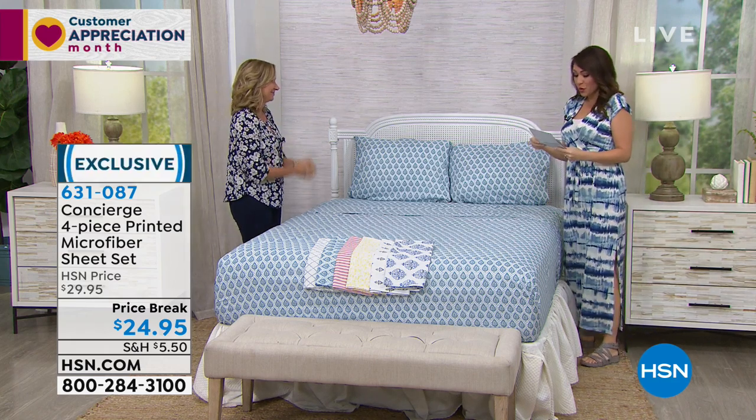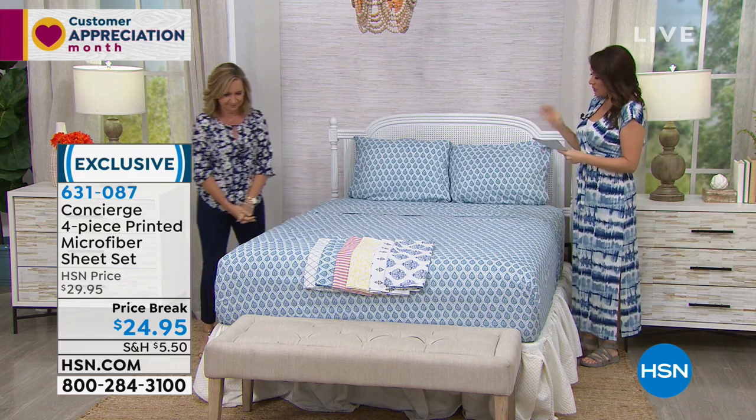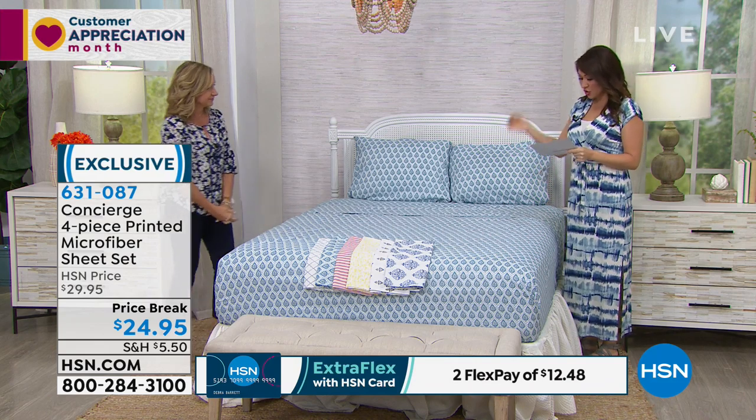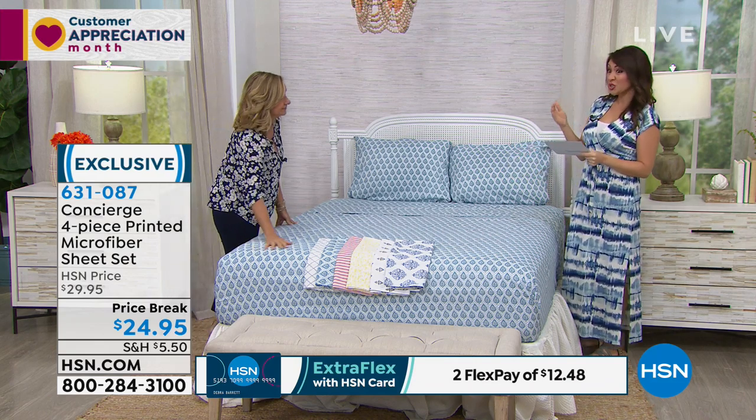Absolutely. So this is a four-piece set. This is from Concierge — it's the printed microfiber sheet set. It is a four-piece, so you get the flat sheet, the fitted sheet, and two pillowcases, under $25.